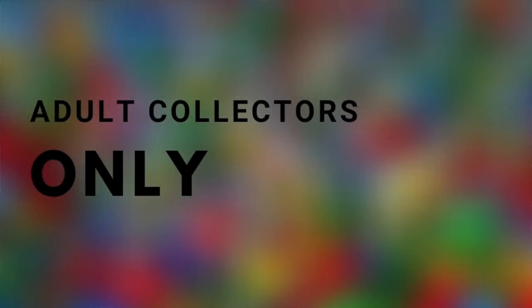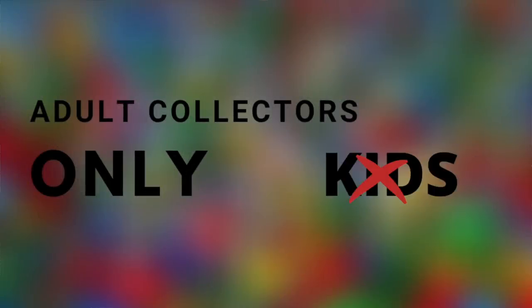The content on this channel is intended for adult collectors only and not for kids.